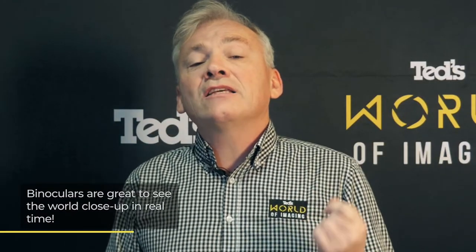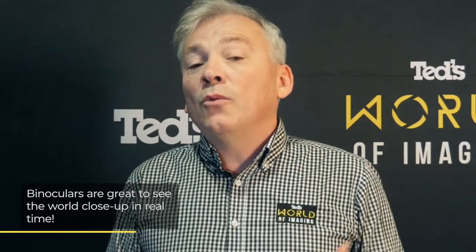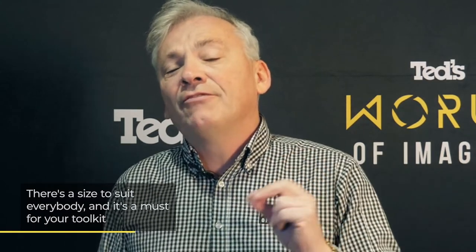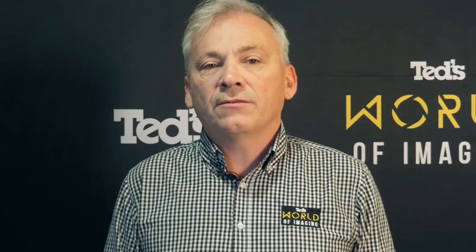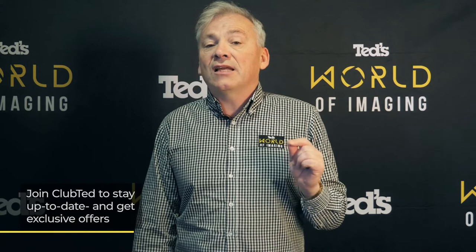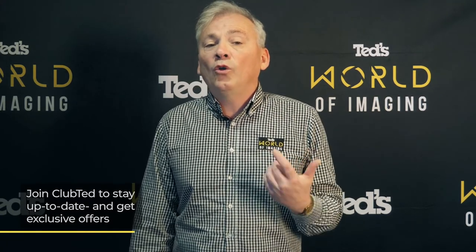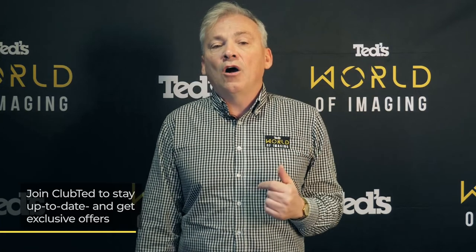Binoculars are great to see the world closer with a size to suit everybody. A trusty pair of binos are a must in everybody's bag for adventures. Want to know more? Head to tedds.com.au or keep updated by subscribing to Ted's on YouTube or following Ted's on Instagram at Ted's underscore cameras for all the latest Tedducation. You can also join Club Ted to stay updated on the latest news and content as well as be eligible for all Club Ted only offers.